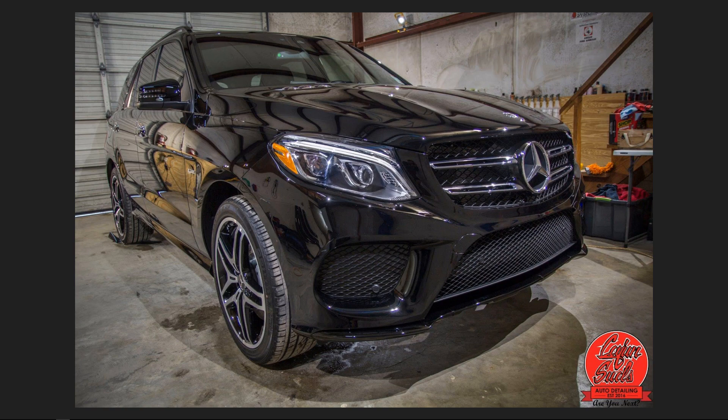Here is a Mercedes CLA AMG — I'm not sure of the exact spec. This vehicle came to us from the factory with only about 900 miles on it, a 2018, and it was full of heavy swirl marks and scratches directly from the factory. We had to spend a few days just polishing up the paint and getting it looking perfect before applying the full coating to the vehicle.